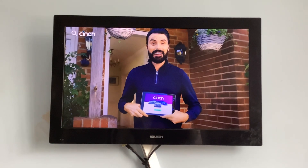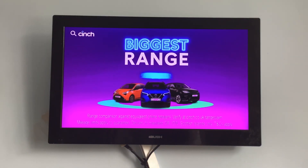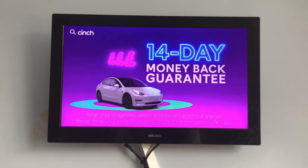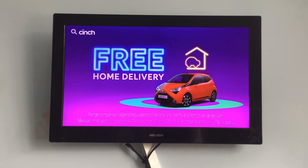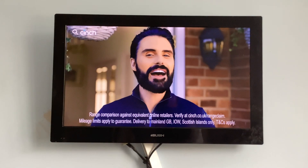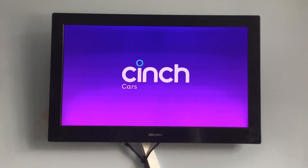Cinch is the easy way to buy a car. Search Cinch now and find the biggest range of cars to buy entirely online. They're all quality checked. Nice. Come with a 14-day money-back guarantee. Sweet. And free home delivery. Ding dong. So with the biggest range to buy entirely online, a money-back guarantee and free delivery, you can be certain you've absolutely cinched it. Search Cinch and buy your next car today.